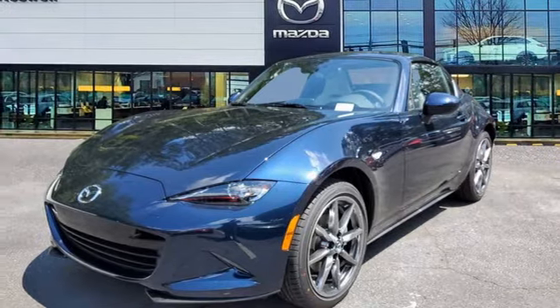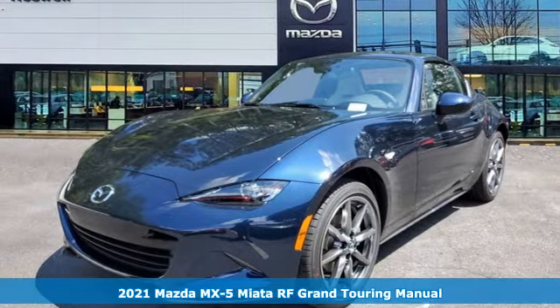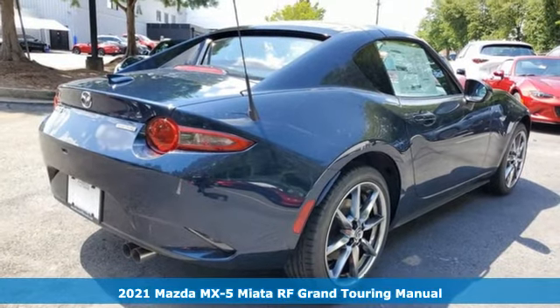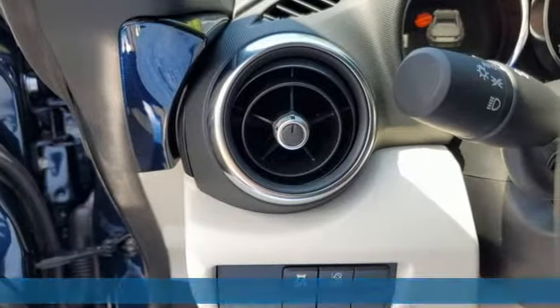It's a new 2021 Mazda MX-5 Miata RF. With Mazda, driving's what matters most. And get ready for an impressive combination of features.